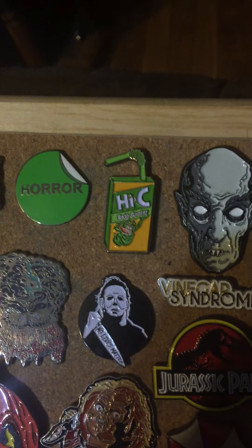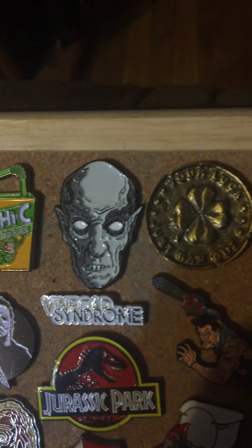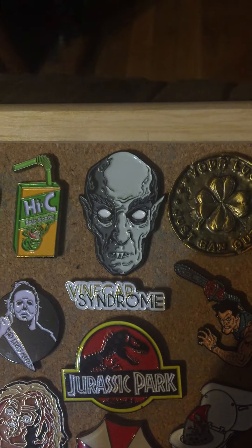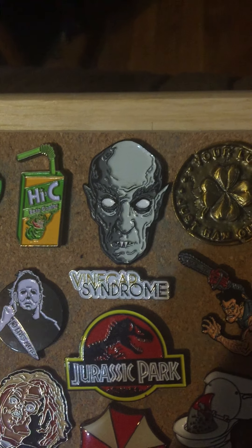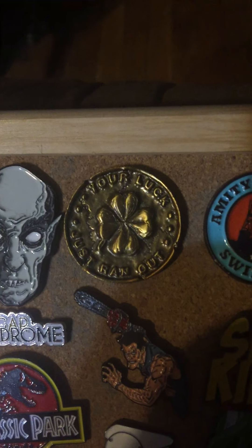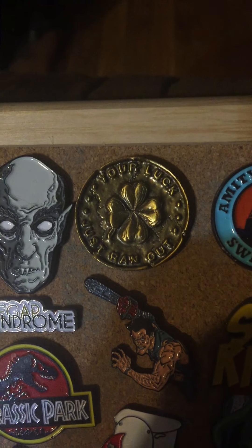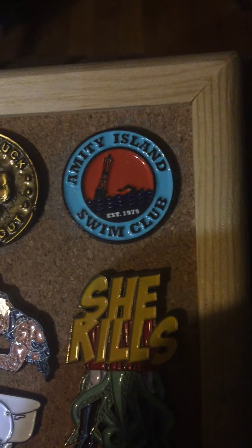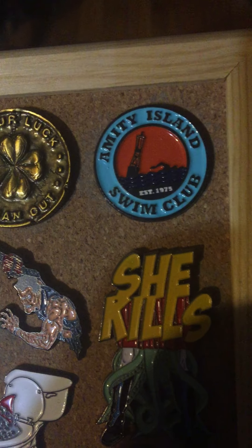Had to put an Ecto Cooler on there. I found that on eBay as well. That's kind of neat. We have Salem's Lot — this is from the old Horror Block, had these pins, several of them came in a box. Here's another one from Horror Block: this is the gold coin from Leprechaun. I thought that was kind of cool.